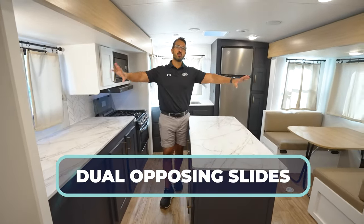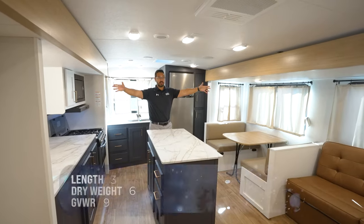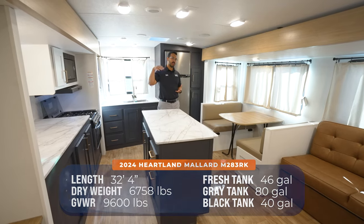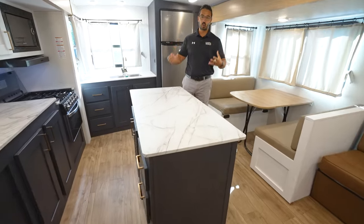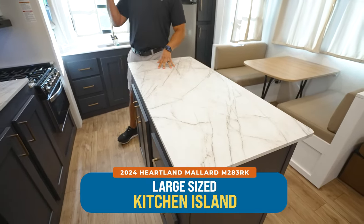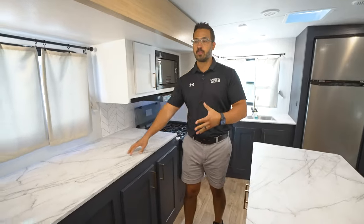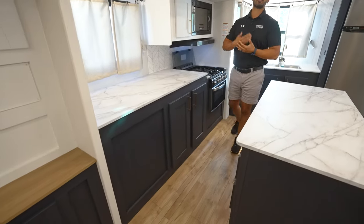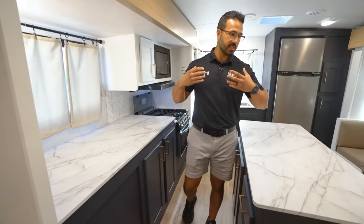This is the first one they've actually had with dual opposing slides, and what that means essentially is you have slides that oppose each other in the same room. What does that do for you? Well, in the main living space it allows for this right here — a big gorgeous kitchen island.